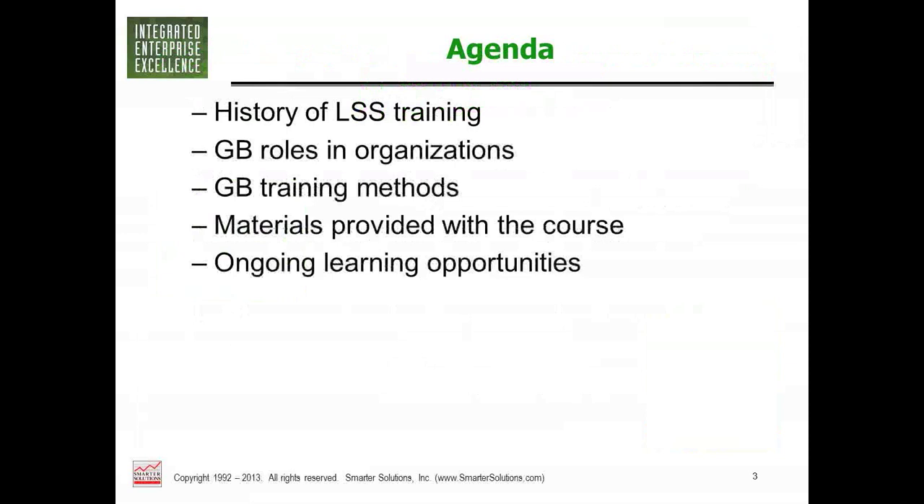This webinar will talk about the history of Lean Six Sigma, some of the green belt roles in organizations, how we train, what materials you would get from the course we offer at Smarter Solutions, plus some ongoing learning activities.